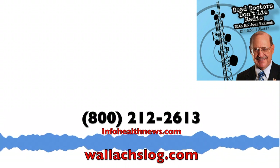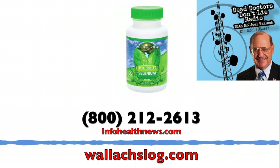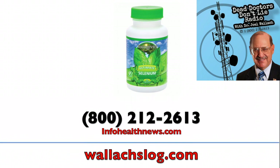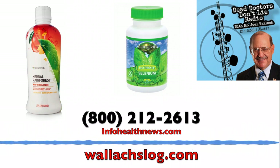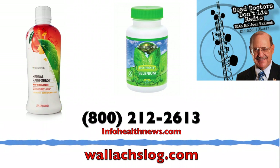Charmaine, what's your favorite detox program? Well, selenium pretty much cleans you out of a lot of things, right? It neutralizes stuff like mercury and things like that, but there's a product we have that's a general detox — Herbal Rainforest. It's got 14 to 17 herbs and 78 minerals. It tastes great — you can drink it straight out of the bottle.